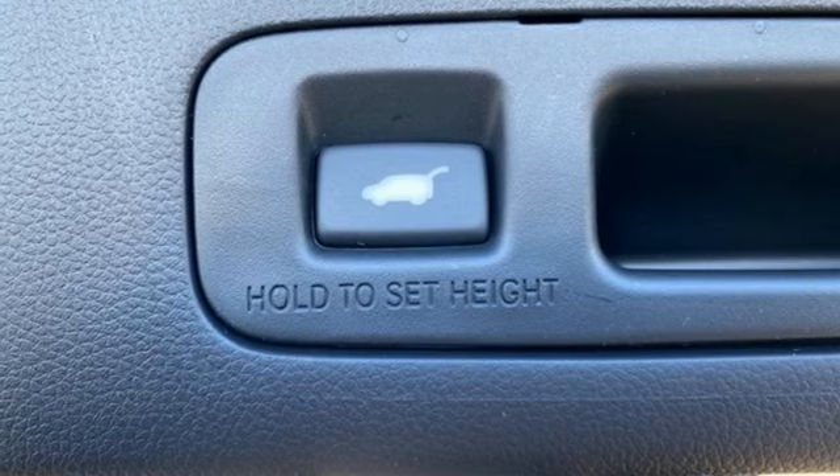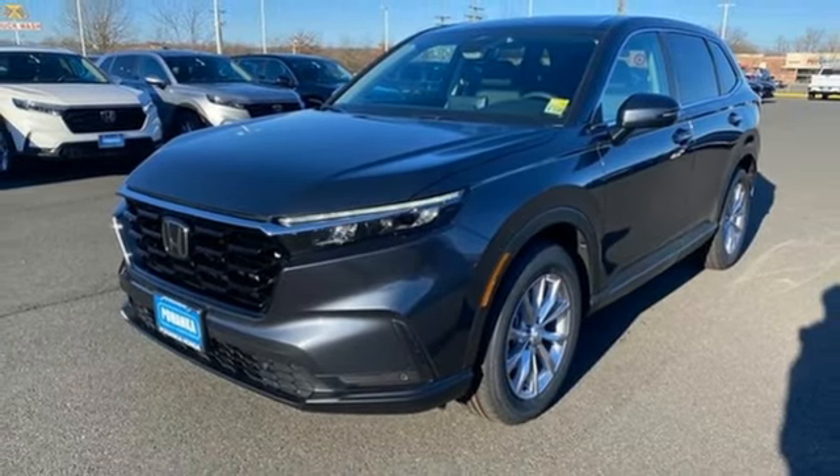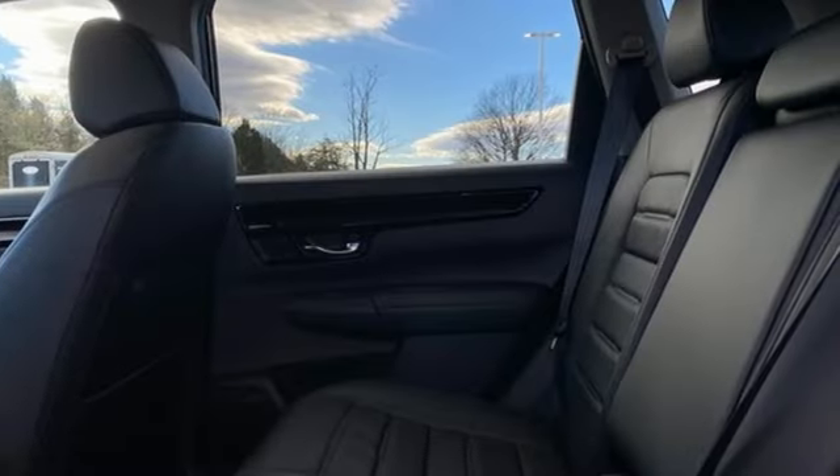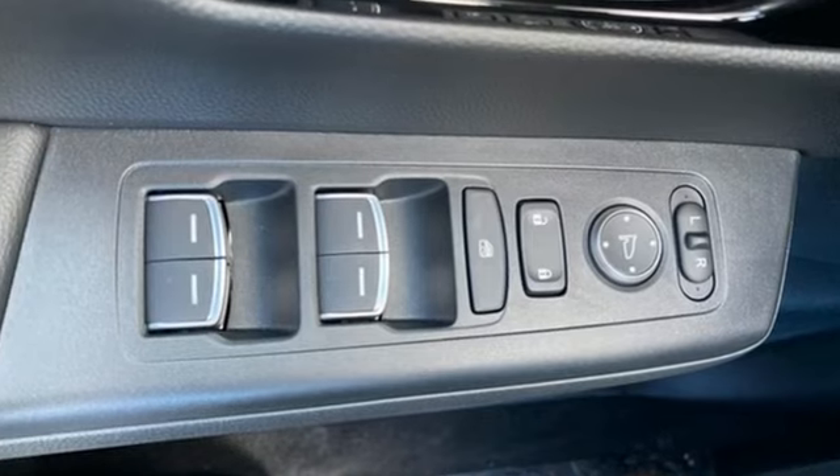Inductive device charging, external memory control, express open and close sliding and tilting sunroof, doors and push-button start proximity key, and continuously variable automatic transmission.